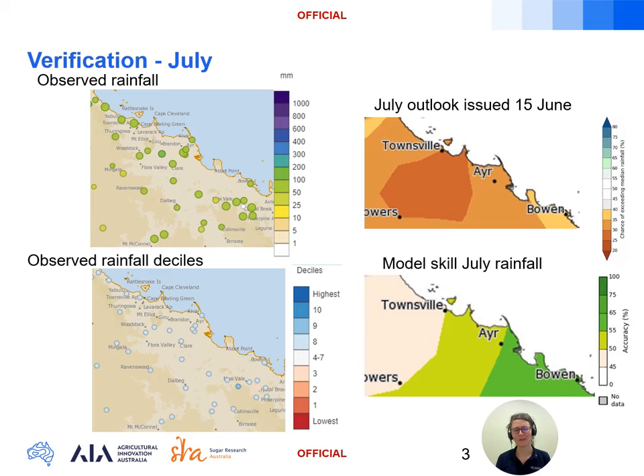So how did the Bureau's long-range Access S model perform over the month of July? On the left we have the observed rainfall totals at the top, with most locations in the district recording between 50 and 70 millimetres for the month, and below that we have the rainfall deciles which show us how these totals compare to the July median rainfall. We can see plenty of those blue colours indicating above median rainfall across the region. On the right is the Access S model rainfall outlook for July at the top and the skill below that.